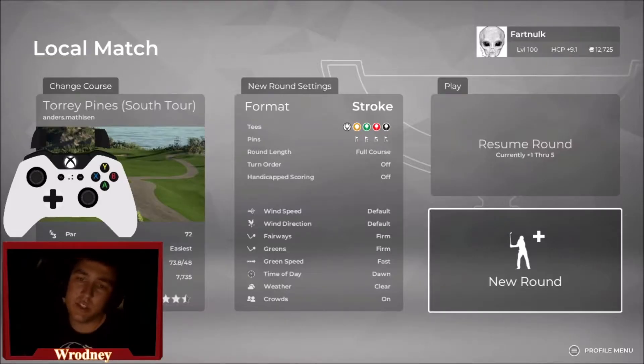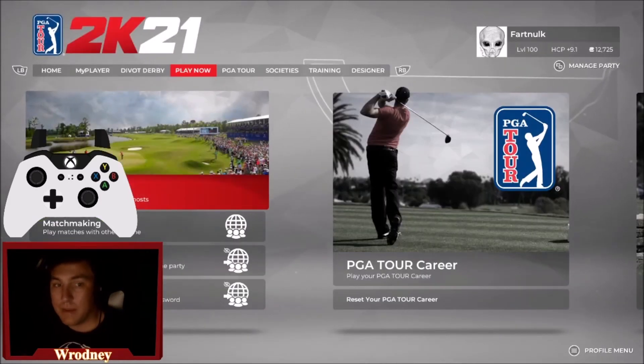Thank you guys so much for watching me shoot a 69 in US Open conditions here at Torrey Pines. If you enjoyed, hit that like button. Comment who you think is going to win coming out of the weekend here at the US Open. Honestly my pick — it's hard to pick against Kopka the way he's playing. So I'm going Kopka. Let me know who you're going. Thanks for watching, I'll talk to you again later.